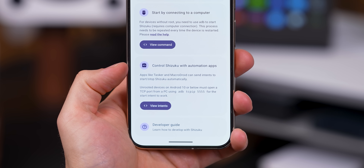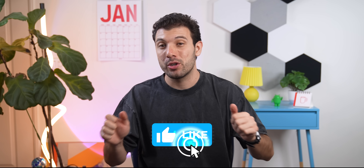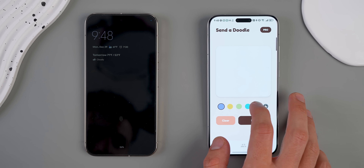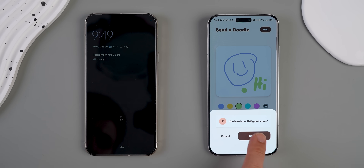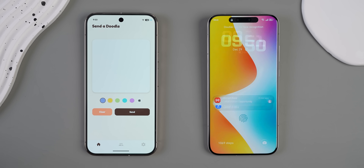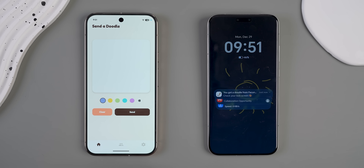And probably the coolest addition is automation support — it works with apps like Tasker or MacroDroid so you can toggle Shizuku on demand without even needing to open the app. This one's genuinely incredible and this app alone deserves dropping a thumbs up. Next is Doodles, and it's a pretty fun app that you can use with your friend or partner. Instead of sending regular text, Doodles lets you draw little sketches or write handwritten notes that show up directly on the other person's lock screen. It's perfect for long distance couples, but it works just as well for friends too. The only downside is I do wish you could also type text instead of just drawing, and unfortunately there's no iOS version yet. Hopefully that's something the developer adds in a future update — still, it's a really fun way to stay connected.